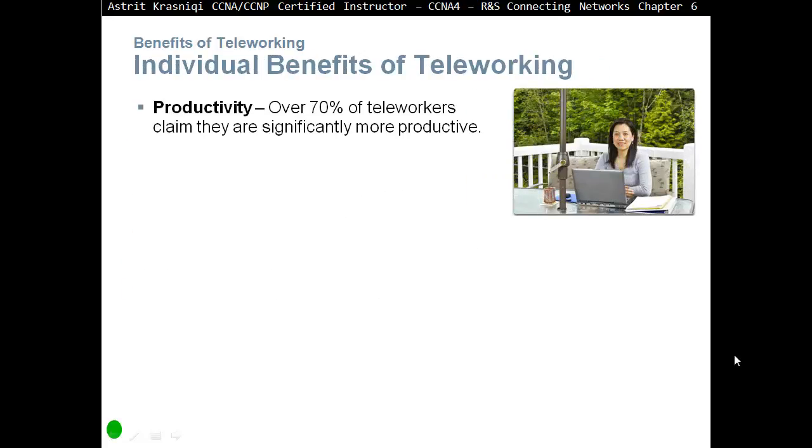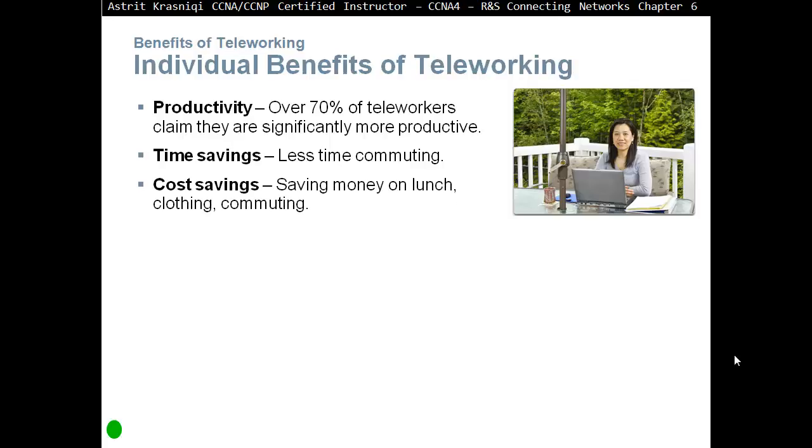Some individual benefits of teleworking: Productivity — over 70% of teleworkers claim they are significantly more productive. Time saving — less time commuting means you don't have to spend an hour going to work and an hour coming back. That time can be spent with the family. Cost saving — saving money on lunch, clothing, and commuting. You don't have to pay for transport tickets.